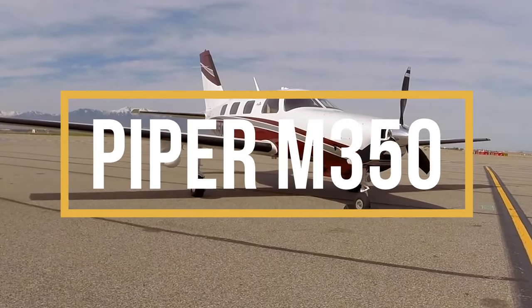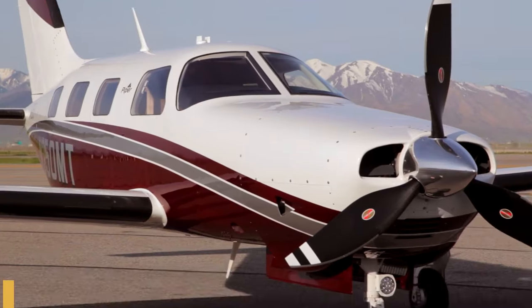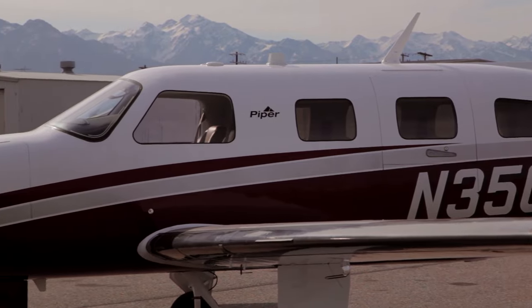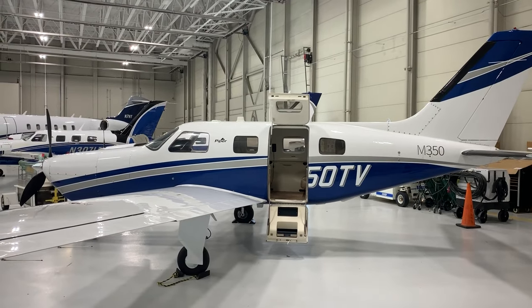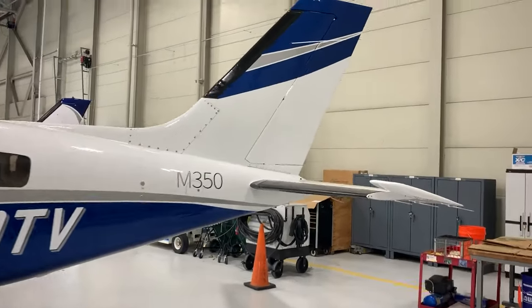The Piper M350 debuted in 2015, and it's an improved version of the Malibu Mirage, with the same wings but new avionics, electronic stability protection, stall prevention, and other improvements. Here is everything you need to know about the Piper M350.